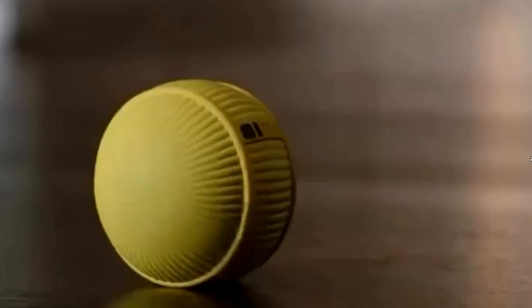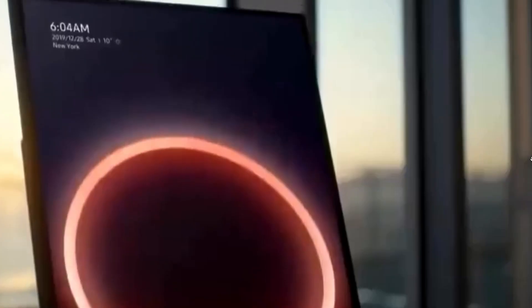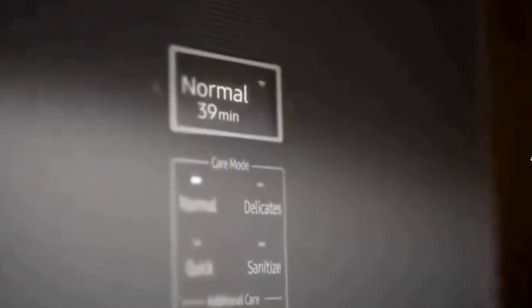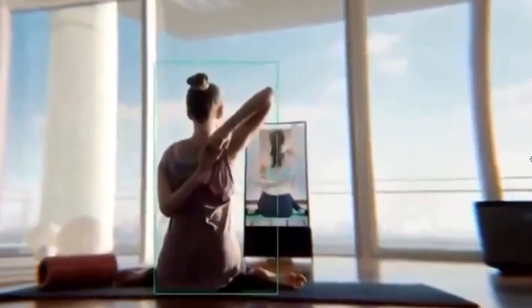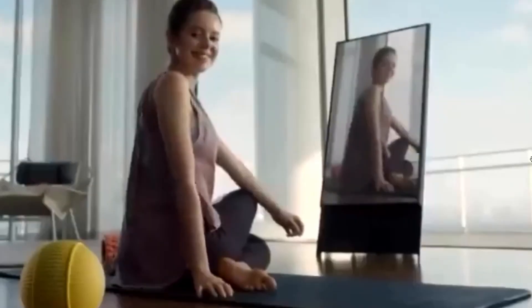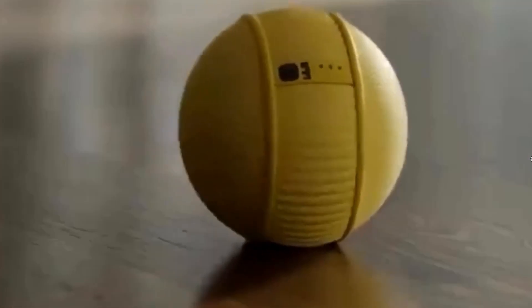Next we got the robot from Samsung. Hi, Bali. Goodbye, Bali. Bye, Bali. Hi, Bali. This Samsung robot can automatically understand the things around it and respond to interactions.